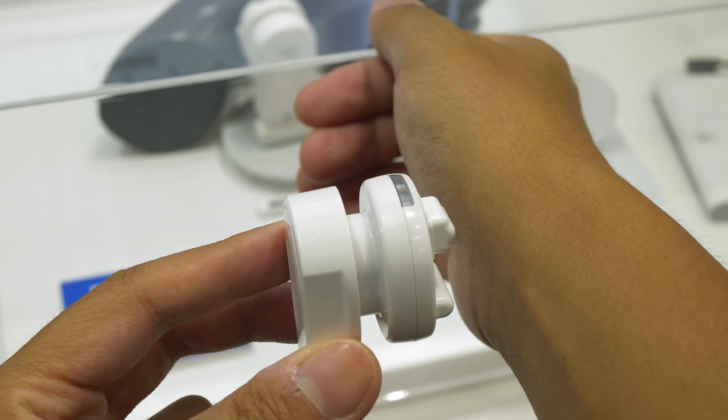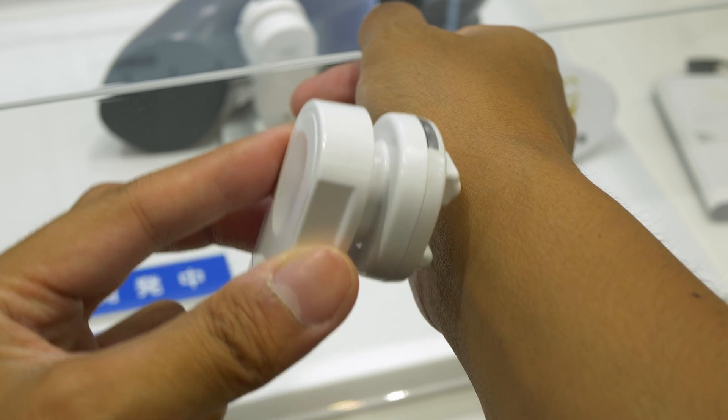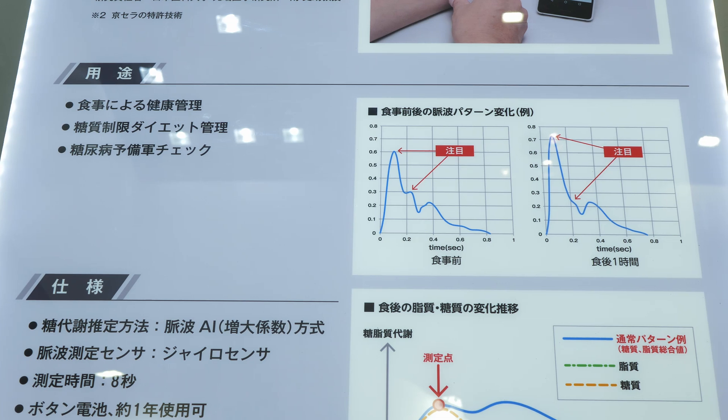It's really important for me to say 'lifestyle product' because Kyocera does not want this to be considered a full medical device. I think one of the main reasons why is because the accuracy of this device might still be a little bit in question, but it could give you a snapshot into your overall health.